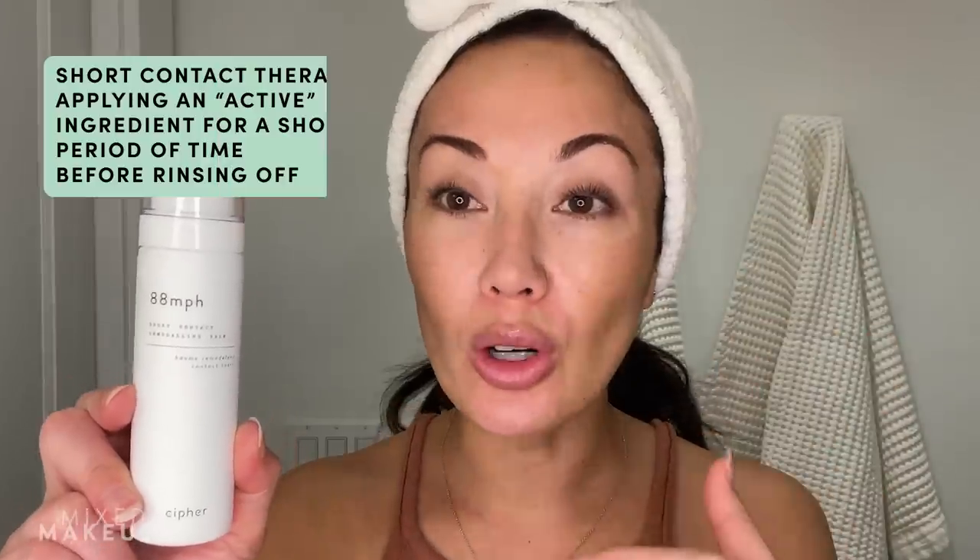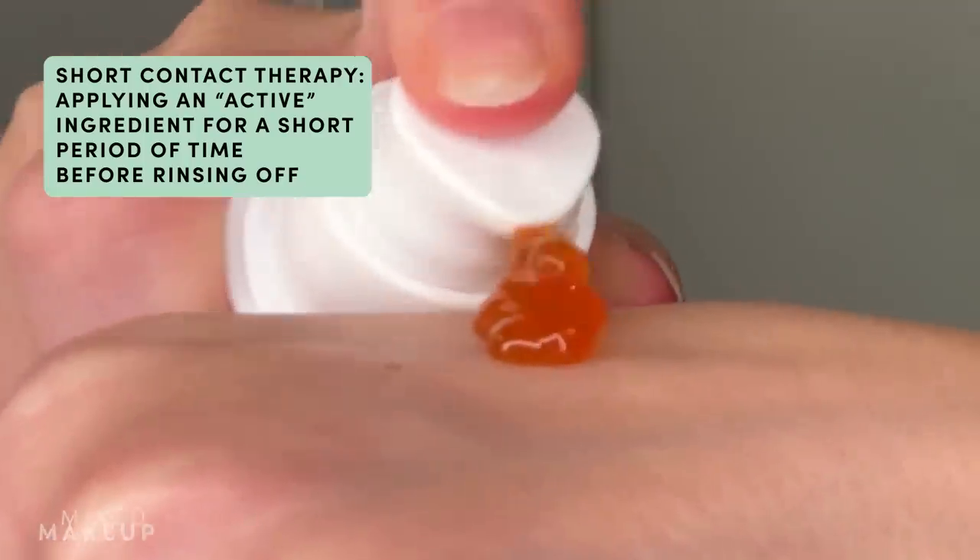And what that means is sometimes it can be a little bit strong for people who have slightly sensitive skin, or even people like me — I don't necessarily have sensitive skin, but I am sensitive to really strong retinoids. So this is a great way for me to get a high percentage of retinaldehyde into my skincare routine, but it's short contact therapy, so I get to rinse it right off. It's only going to be on my face for two minutes. You can use it in the morning time. I'm kind of at the very end of it.